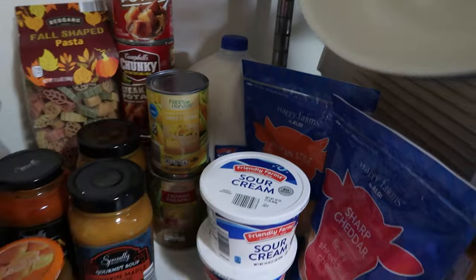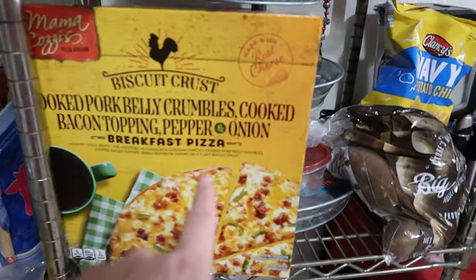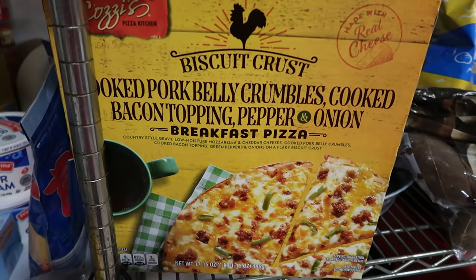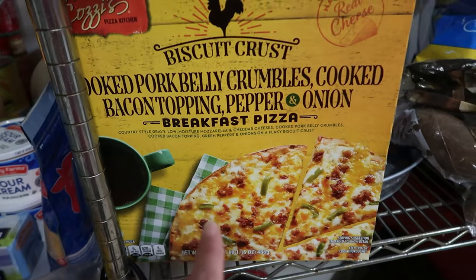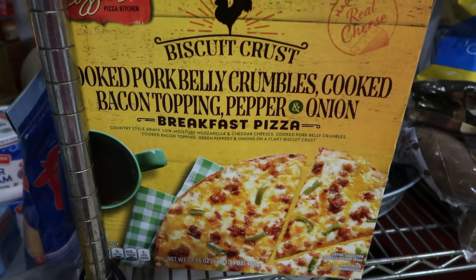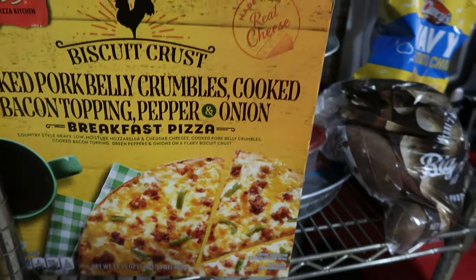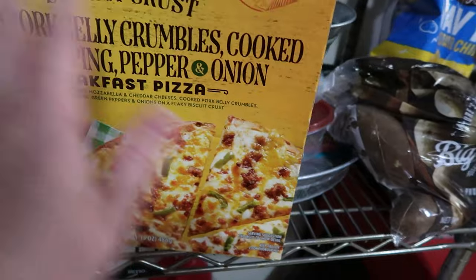One gallon of two percent milk. We did not buy orange juice this week. We also picked up one breakfast pizza. Normally they have these when East Tennessee goes back to school, and they've been back for a month now, but I found them this week so I went ahead and grabbed one. This is our favorite — the sausage one has gravy for the sauce instead of anything else, and it has no tomato as far as I know, so I can eat it.